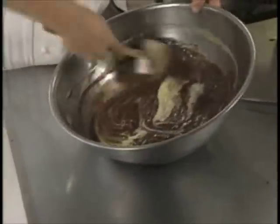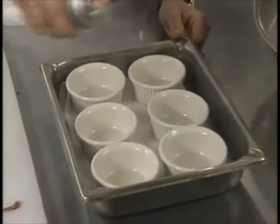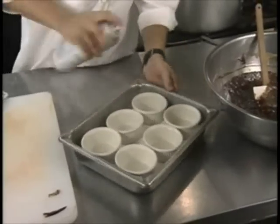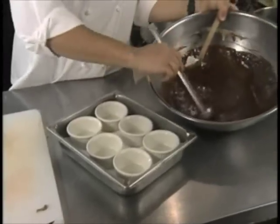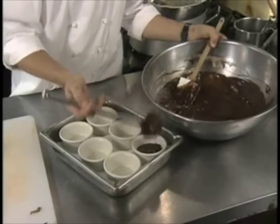After thoroughly mixed, ladle into ramekins — four to five ounce ramekins that we're just going to spray with a little Pam vegetable coating. Slightly spray them, get all the sides and the bottom. Now put your chocolate mixture in.